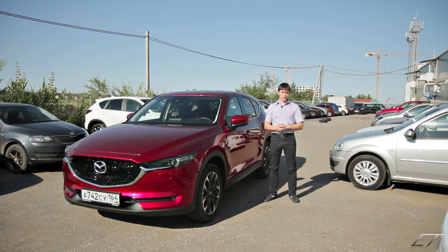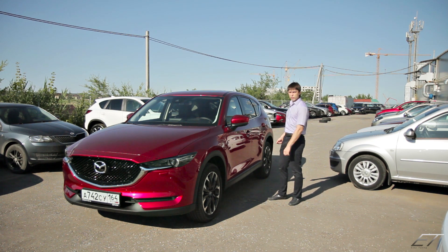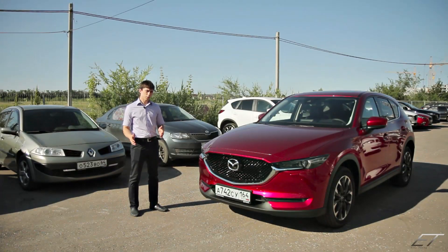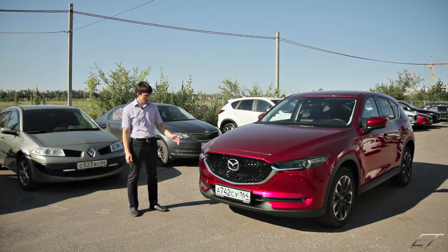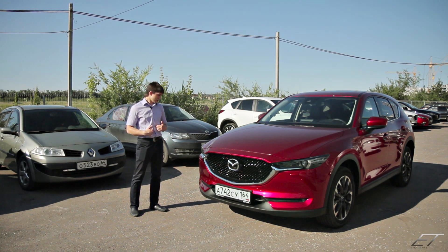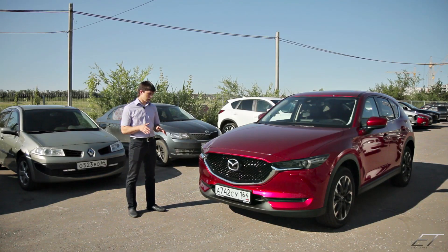Скоро начнется официальная презентация в Саратове, но пока мы тайно на парковке дилера смотрим этот автомобиль. Что же мы видим в передней части? Автомобиль на вид стал агрессивнее, таким футуристичным. Мне очень нравится. Я владелец Mazda CX-5 в предыдущем кузове, уже в рестайлинге.